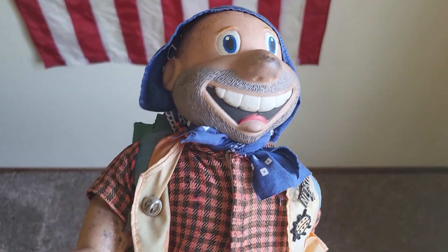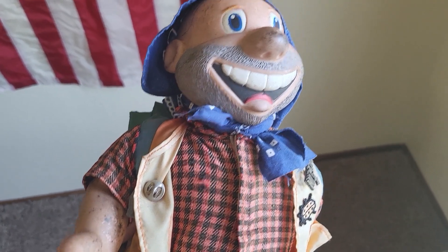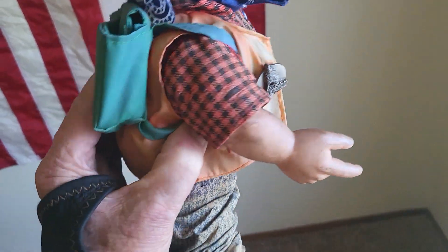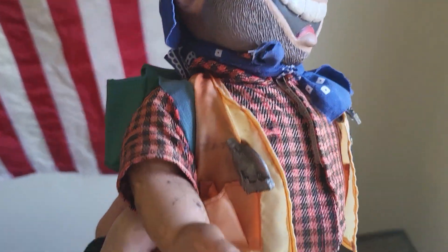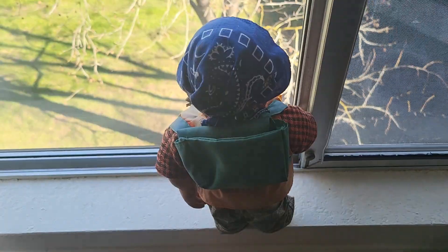It's about 1:20 in the afternoon here on Saturday. Here's Mr. Happy Camper Doll — came out of the RV and I'm going to put him right here in my window. What do you think there?